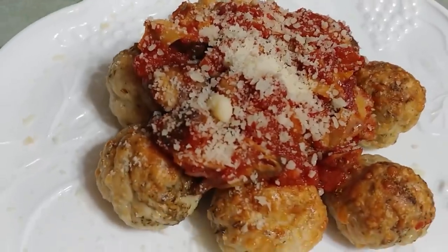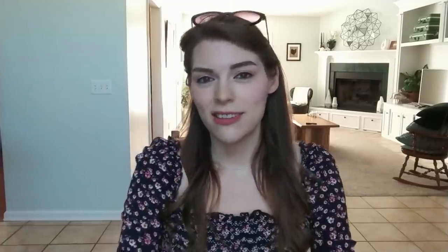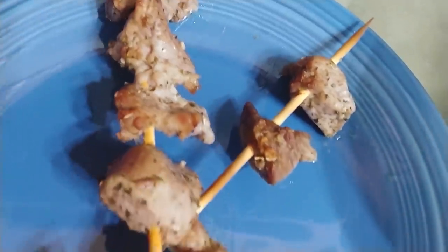Our Italian-inspired lunch is going to be a ground turkey meatball with some Parmesan cheese and some awesome tomato sauce I picked up from the grocery store that is pretty low carb — one of the lowest carb ones I could find. And our dinner is inspired by a traditional Greek dish: a pork souvlaki skewer with a Greek salad on the side. We're keeping it keto and it's going to be really filling. This week might be a little bit higher carb — we may actually get to like 20 to 25 net grams of carbs with all the snacks included, but you can definitely tweak this meal plan to fit your needs.